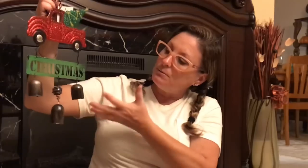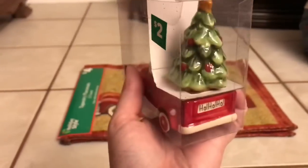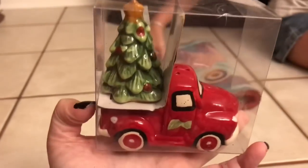It will be like a focal point for our wreath — I just thought it was so cute. And we got the little salt and pepper antique pickup truck with Christmas tree for $2, and we thought that was super cute.